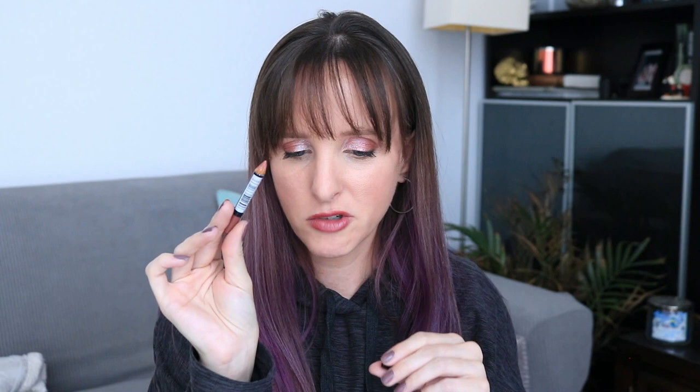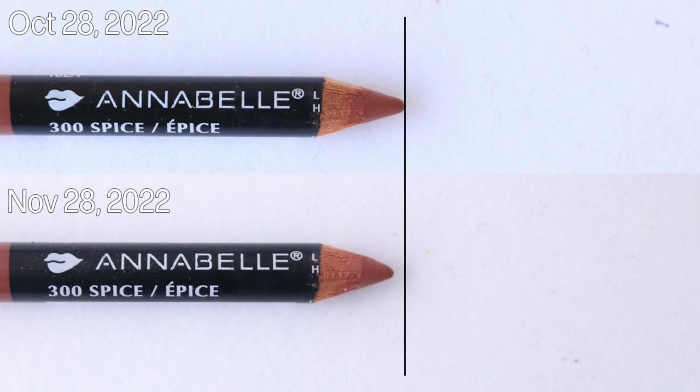Next up is my lip liner. It doesn't really make sense that I put the lip liner in this project and not my lip project — logic, I don't know her. This guy got some use, but not really a whole lot. I didn't take this to Florida with me and I didn't use it for about two weeks. I haven't used this a lot. I could probably sharpen it soon, so the weight would change once I sharpen it, but I don't think I've sharpened it since last time. The weight was 2.26 grams last month; it's still 2.26 grams — a weight change of zero.